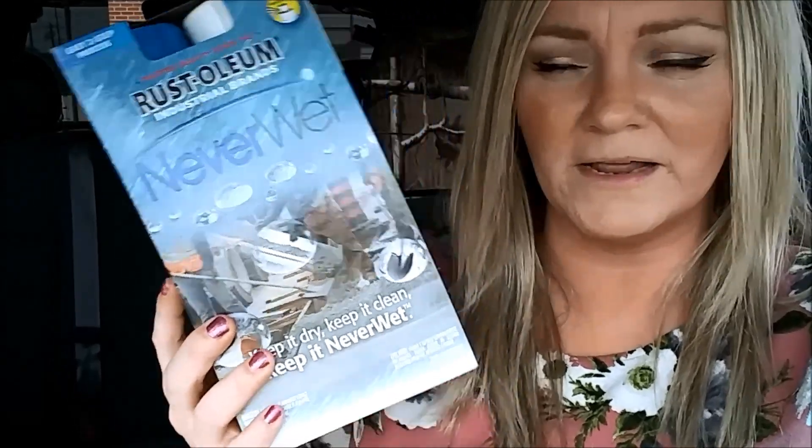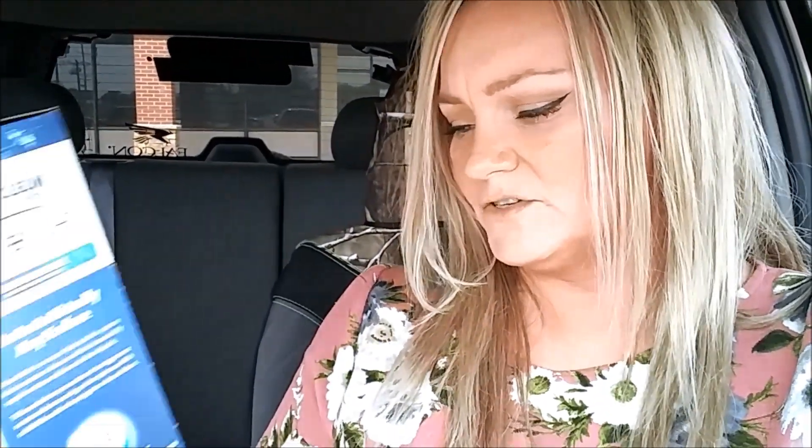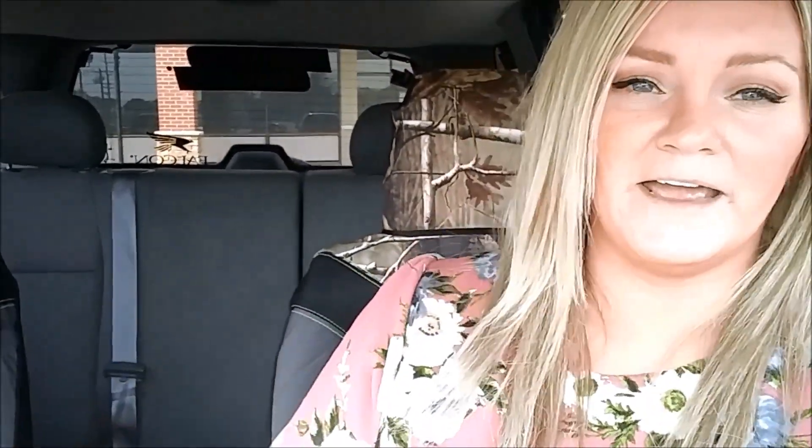I got about 20 things. I found more of this Rust-Oleum Neverwet. The difference between this and the other one, from what I understand, is this one doesn't say it's frosted. So if you bought the other one and noticed it left a frosty tint on whatever you were spraying, this one does not say it's frosted. I'm gonna use this for crafts — I make some wooden signs that go outside. These cans seem taller than the other ones, and I got this for a dollar.